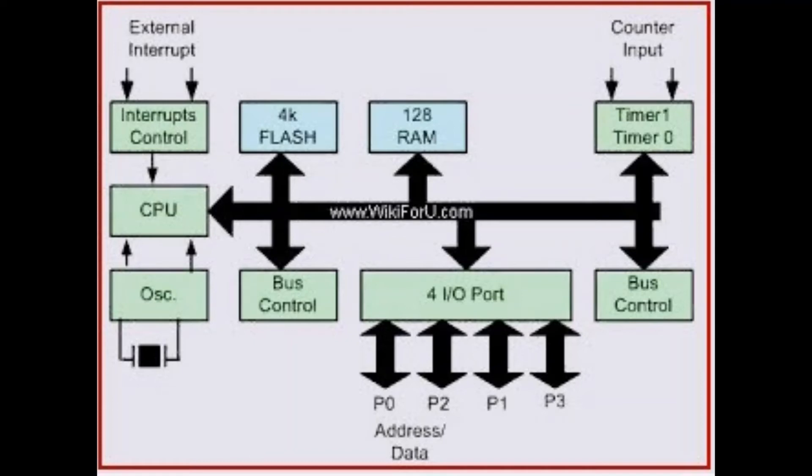Program memory is non-volatile, meaning it holds information over time without needing a power source. Data memory is required for temporary data storage while instructions are being executed; it is volatile, meaning the data it holds is only maintained if the device is connected to a power source. Input/output peripherals are the interface for the processor to the outside world. The input ports receive information and send it to the processor in the form of binary data, and the processor sends the necessary instructions to output devices that execute tasks external to the microcontroller.